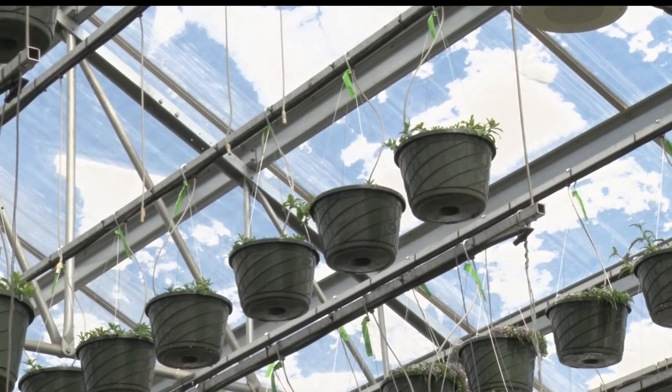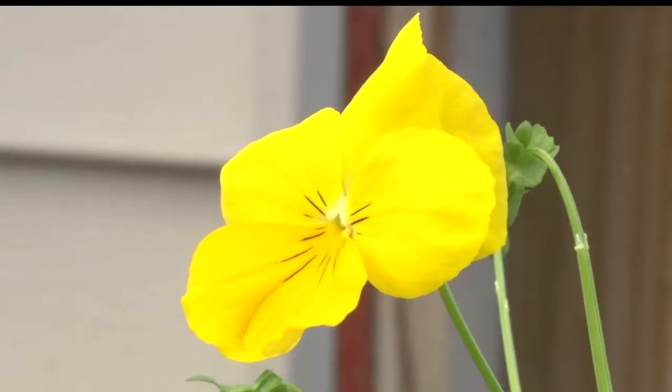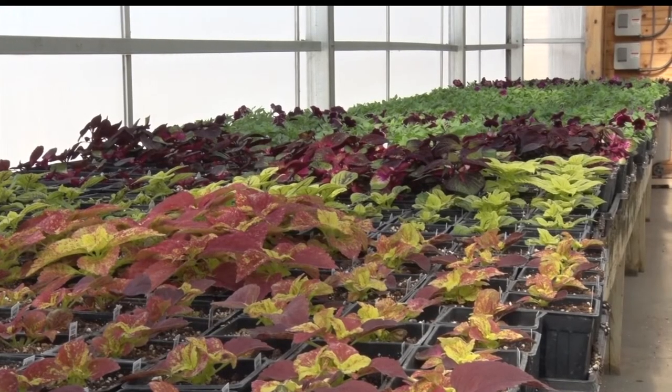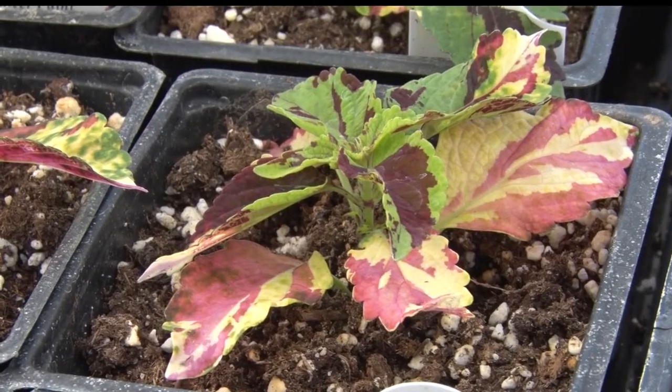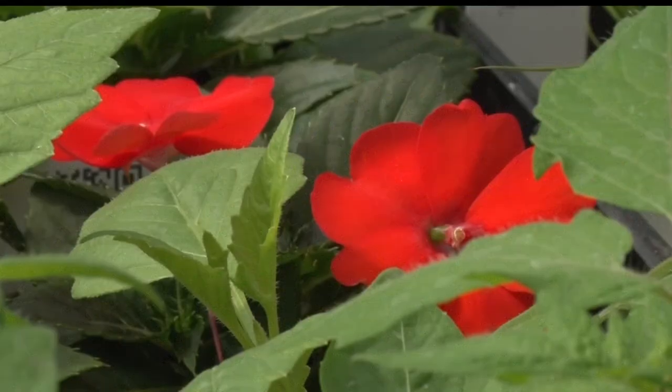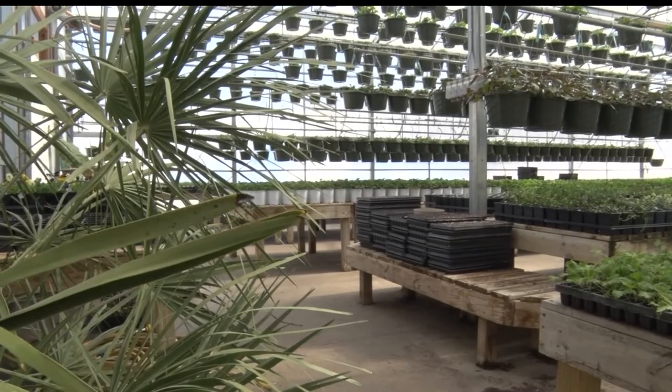For more information on planting and landscaping, Nature's Edge will be hosting seminars at the Bemidji JC's Home, Sport and Travel Show on April 7th, where they will also have a springtime patio on display to feed that need for some springtime green. With this week's Northwoods Adventure, in Bemidji, Josh Peterson, Lakeland News.